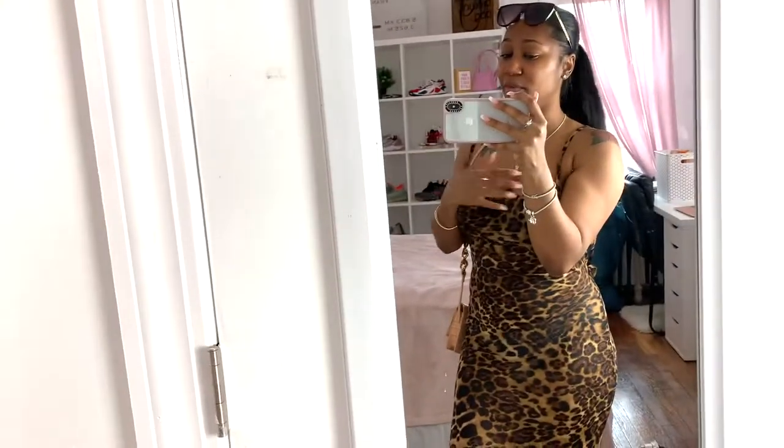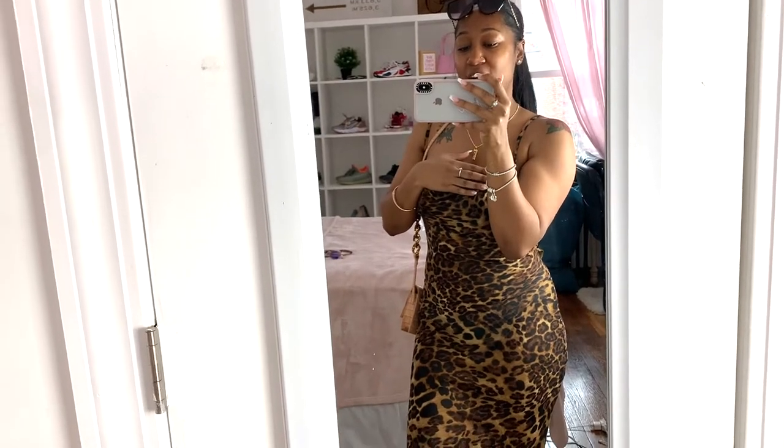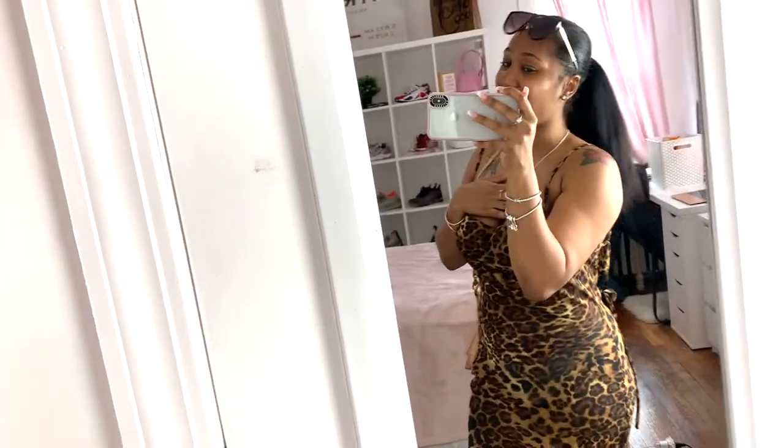That is it for my video! I hope you guys enjoyed this spring/summer lookbook. Let me know in the comments what your favorite outfit was — I think mine is the final dress. Please like, comment, and subscribe, and I hope to see you guys next time. Bye guys!